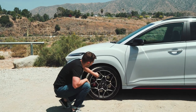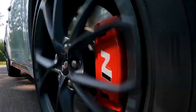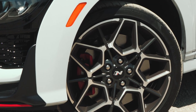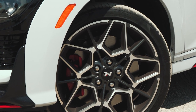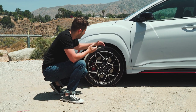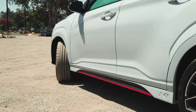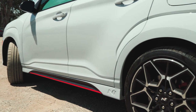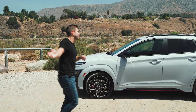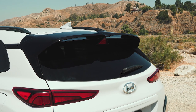These wheels are just fantastic — this design is my favorite out of all the different N cars we've seen so far, and it does a good job of showing off the nice red brake calipers just behind. The tires are sort of interesting: this is a Pirelli P-Zero tire, while the Elantra N uses a Michelin PS4S. Although the tire sizes are similar, they went with different manufacturers. Overall, the ride height on the Kona N is slightly higher than the standard Kona, which is interesting — you'd think it'd be lower for the more aggressive model.